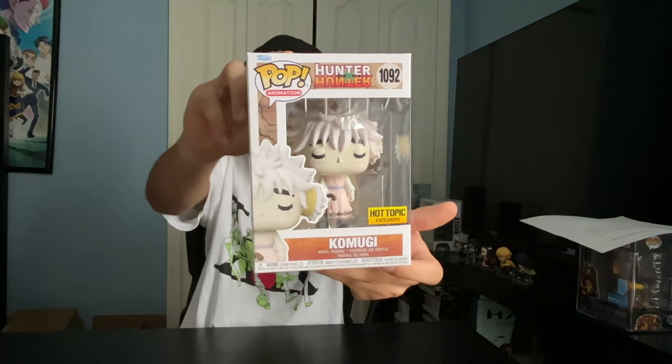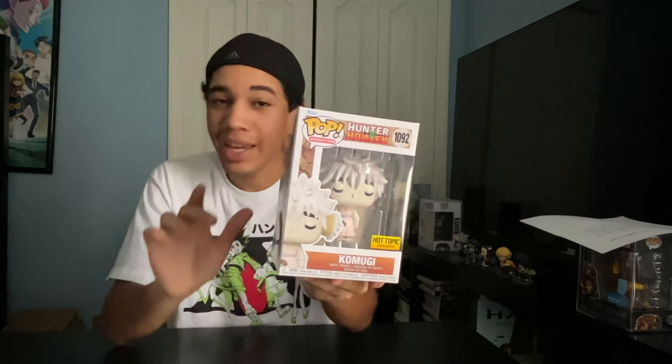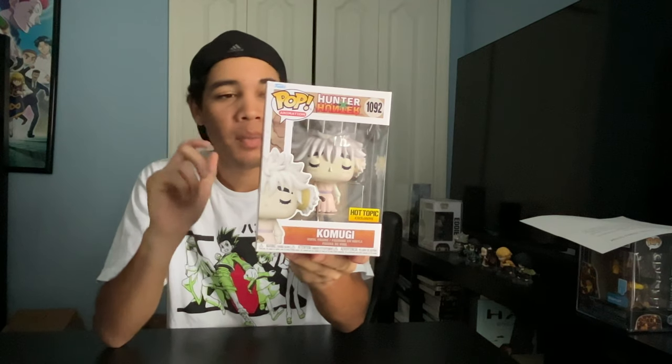Next up, we got Komugi, one of the newer Hunter x Hunter Funko Pops. She's a Hot Topic Exclusive. Now, Komugi is the best Gungi player in the world, and Gungi is a board game similar to chess. As you can see on the character, she's got a cane and she has her eyes closed. The reason for that is she's blind. But she may be blind, but she's pretty intelligent for her age. Very intelligent. Also, she's got another variant, it's a Glow-in-the-Dark Chase.